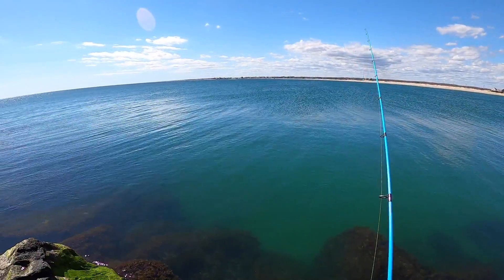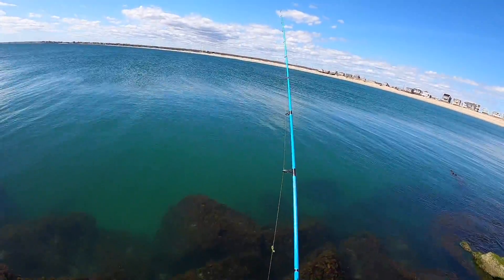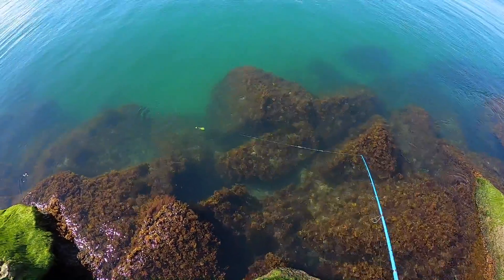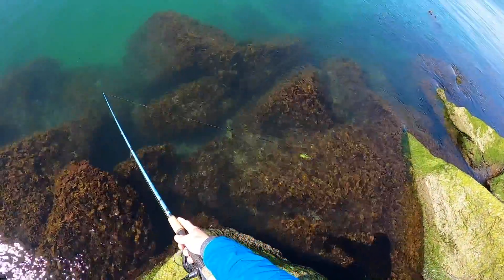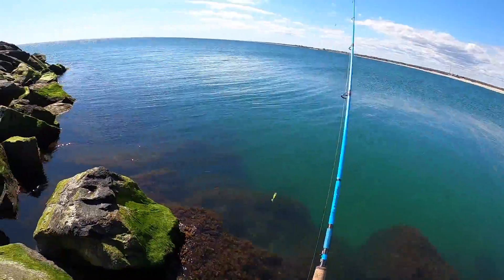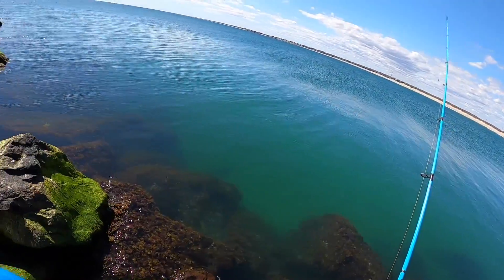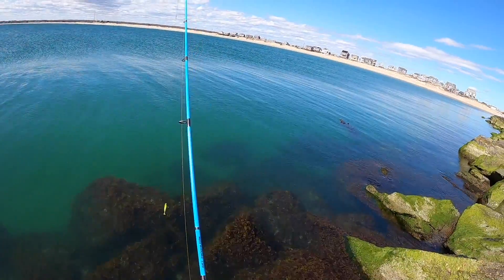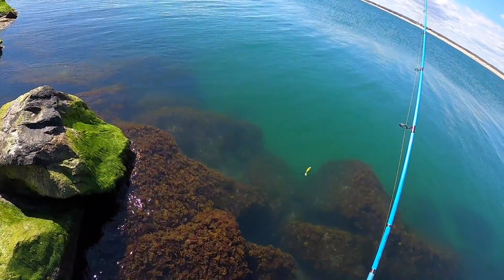I'm out here at a pretty popular early season spot going for some fresh migratory striped bass — I'm sure some of you will recognize where I am. Water conditions are unbelievably clear, like look how crystal clear this is. You can see the lure working almost perfectly. I still think I'm too early to be honest — I'm the only person at the spot, which is usually a red flag that the season hasn't quite started yet. I just don't think the water temps are quite there.